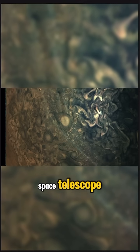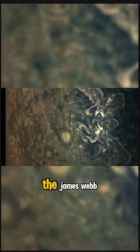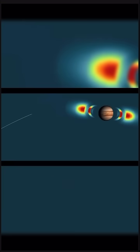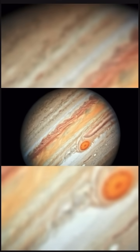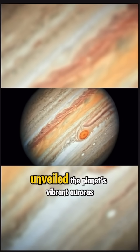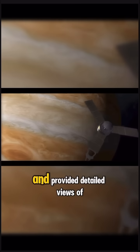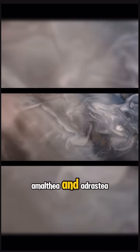James Webb Space Telescope – Infrared Insights into Jupiter's Mysteries. The James Webb Space Telescope, JWST, has delivered stunning infrared images of Jupiter, highlighting features invisible to the human eye. These observations have unveiled the planet's vibrant auroras, which are hundreds of times brighter than Earth's, and provided detailed views of its faint rings and two tiny moons, Amalthea and Adrastea.